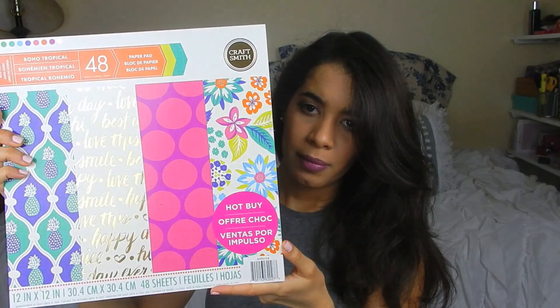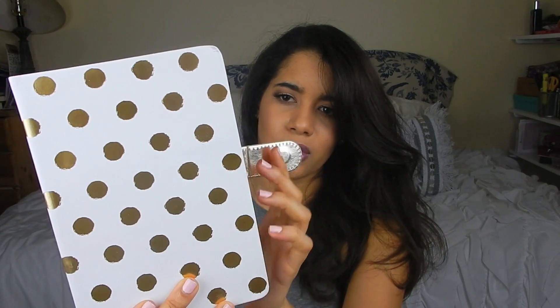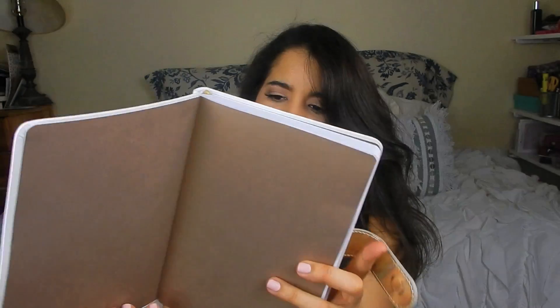Another thing I got that I was really excited about was this tropical paper pad. I love pads of paper. I love this for projects and I've already been using it to decorate some notebooks. I actually got this at HomeGoods - it is this beautiful gold and white notebook. It's almost like a soft leather with a magnetic closure.